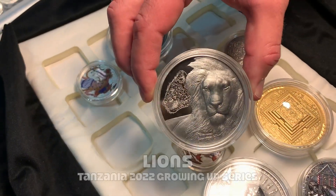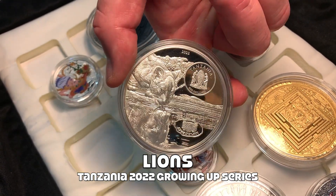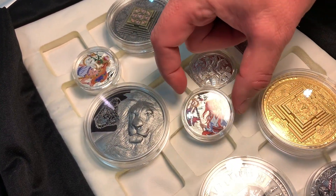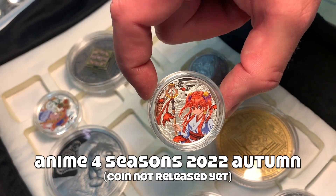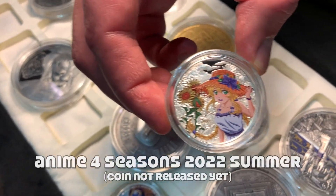This is the lion. And on this side, a small lion — Tanzania, okay. And all these are from BH Mayer Mint? Yes, all BH Mayer Mint. They have the best quality. This is the anime four seasons — this is autumn, and this one is summer.